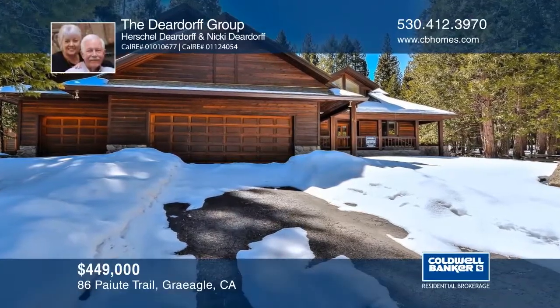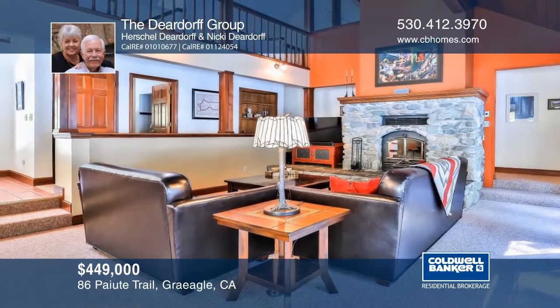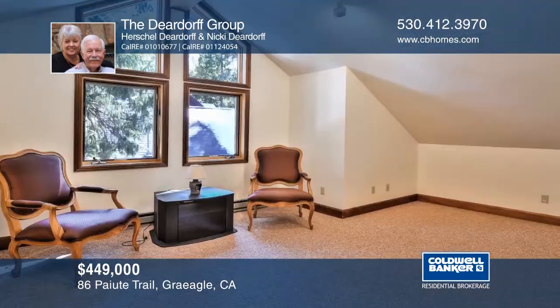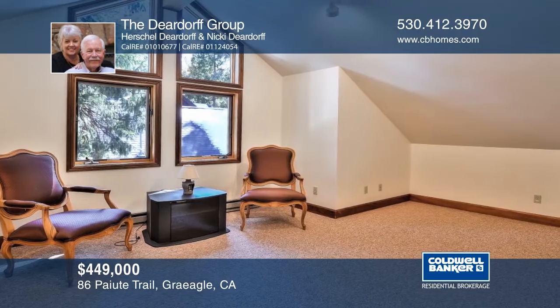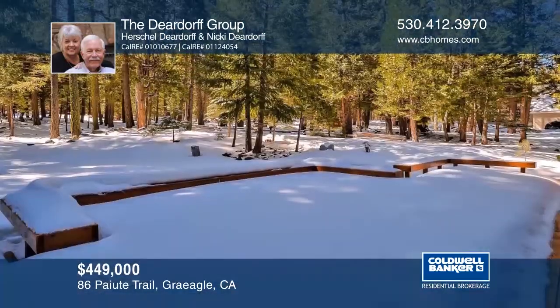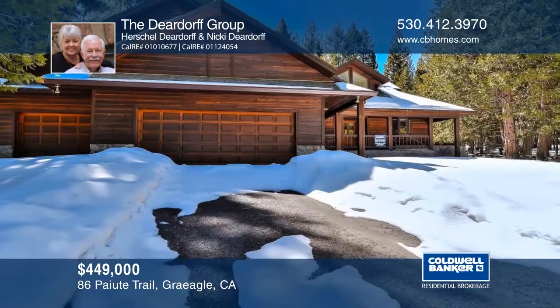Come take a look at this impressive open floor plan and the tremendous redwood ceilings soaring high above. The spacious upstairs loft is ideal for entertaining or it can be a great office space. The property backs to a greenbelt for additional privacy. The large back deck was recently installed. Hear all the details when you tour with the Deardorff Group.